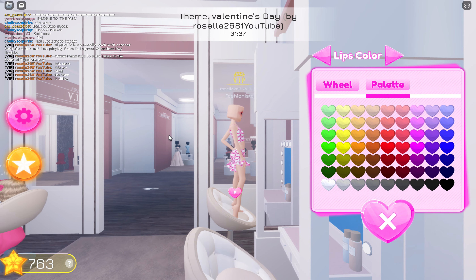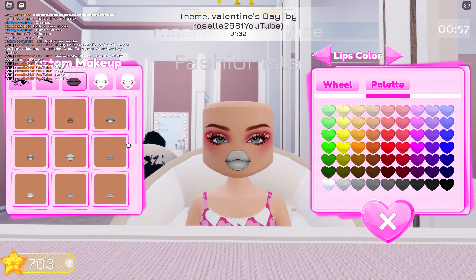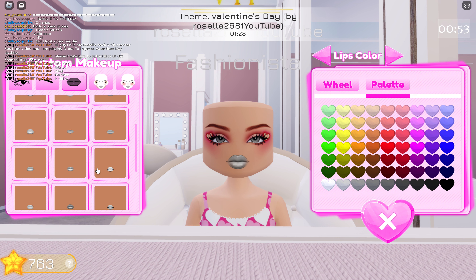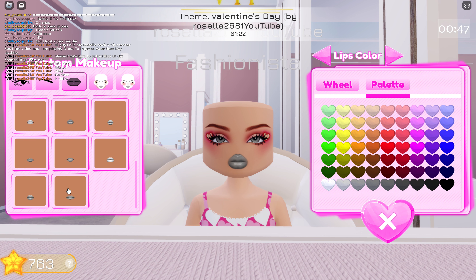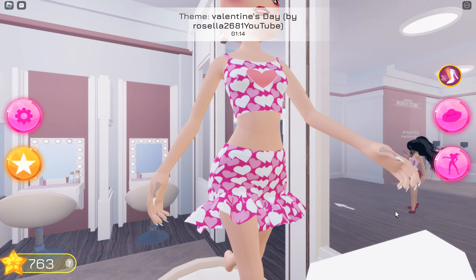I kind of got timed out — sorry about that. And the little things we want. I think we're gonna do a nice red lip. But the countdown timer is ready.